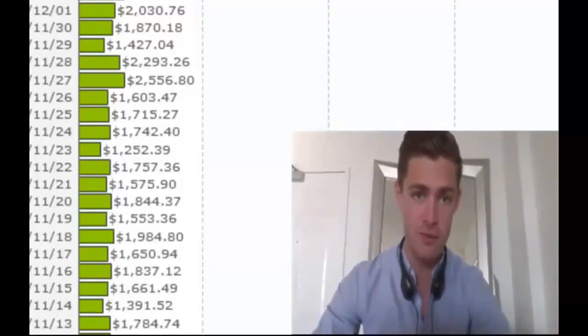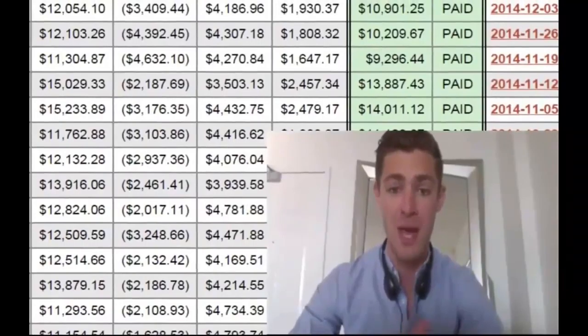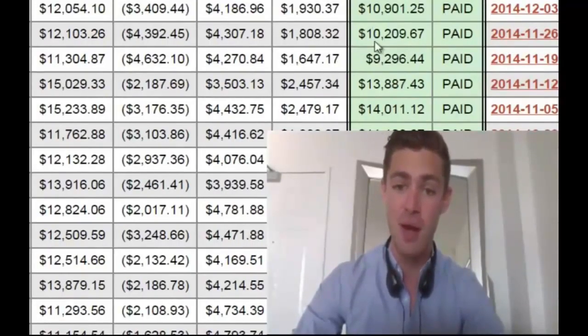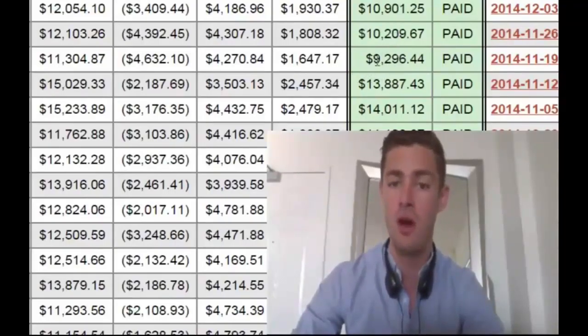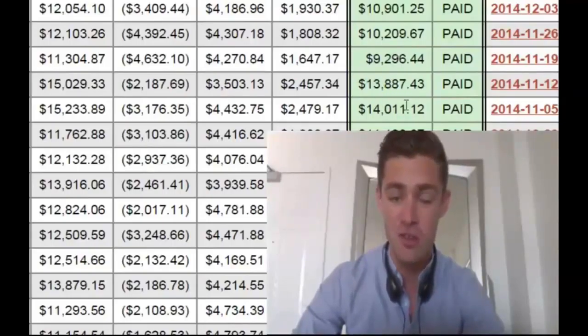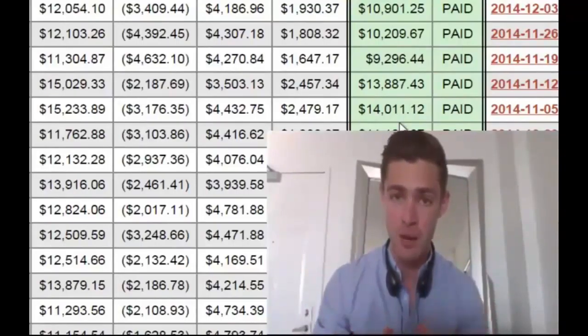Now I've got a whole bunch of stuff to show you right here. What you're seeing on the screen now is actually paychecks — these are real paychecks that have been paid out directly to me. Now each row — the horizontal one — is a week. So you can see this week $10,209, $9,200, $13,887. This is coming in every single week, and remember this is coming in for free without spending any money at all.